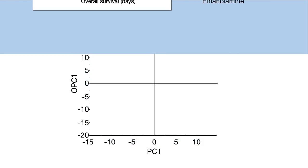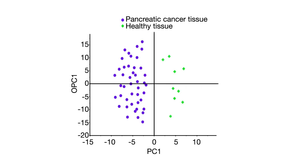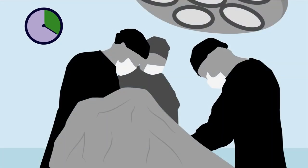Using the same technique, the researchers were also able to distinguish pancreatic cancer tissue from healthy tissue in as little as 20 minutes. This puts the method well within the time frame of a surgical procedure,